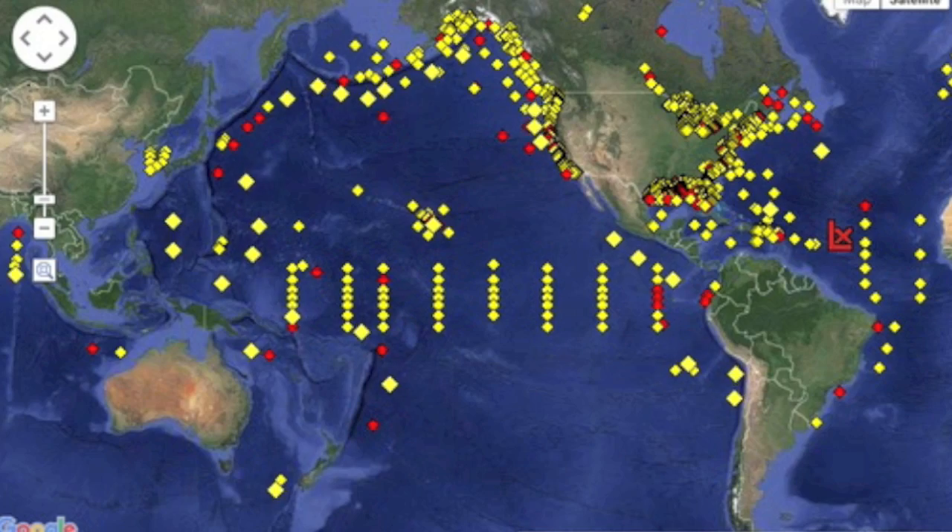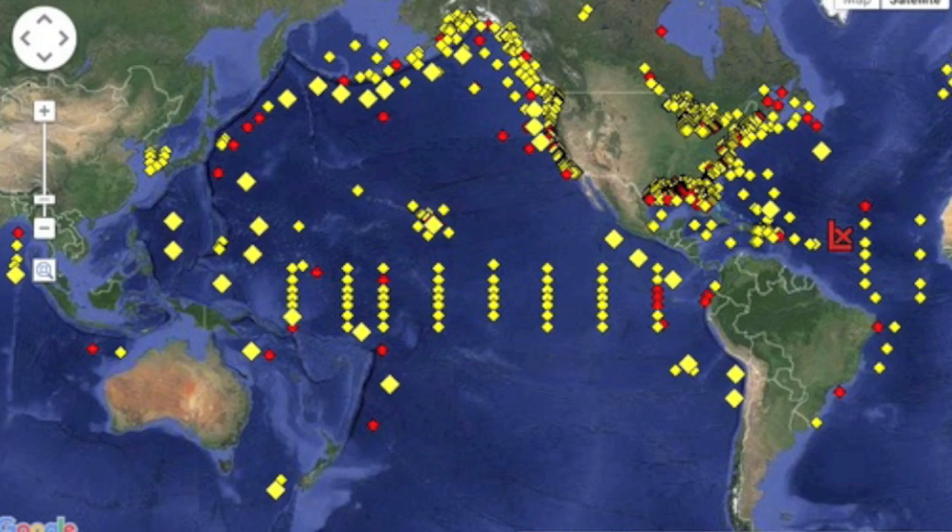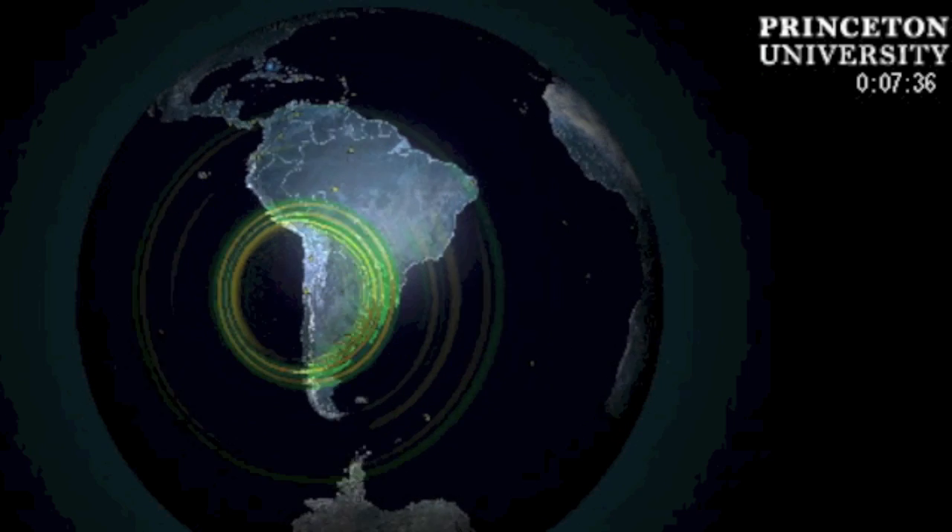Luckily the warnings are about over now, and even with an entire Pacific Ocean worth of readings they are small — three feet in Hawaii, six inches in California, two feet at Easter Island. Could have been much, much worse.